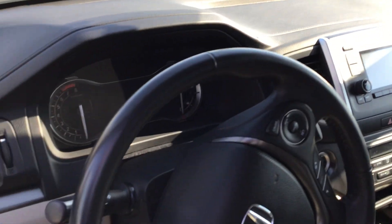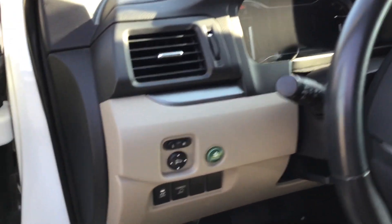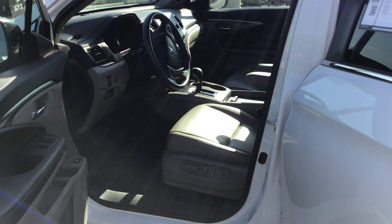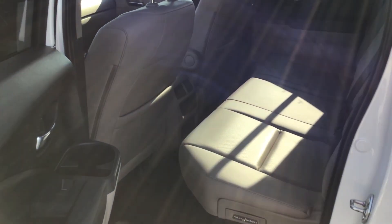Infotainment system, cruise control, Bluetooth. Second row — excellent condition, beautiful interior.